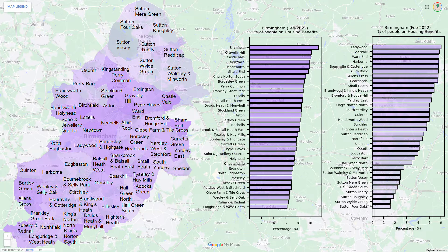Finally, for housing benefit, the picture is mixed throughout the city, but the town of Sutton Coldfield has a relatively low number of claimants.